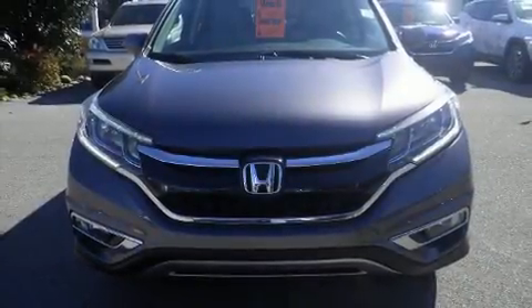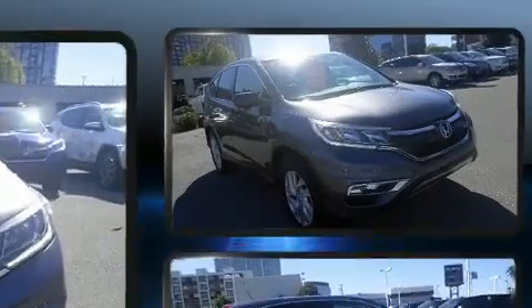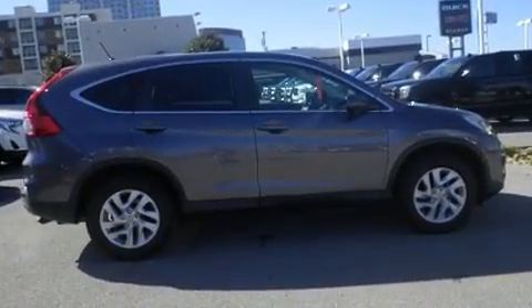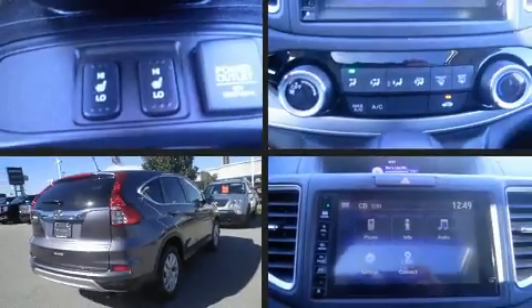Load your family into the 2016 Honda CRV with just over 45,000 miles on the odometer. This four-door sport utility vehicle prioritizes comfort, safety, and convenience. Under the hood you'll find a four-cylinder engine with more than 170 horsepower.